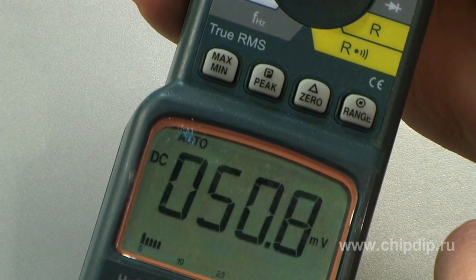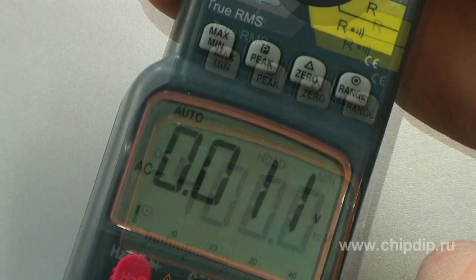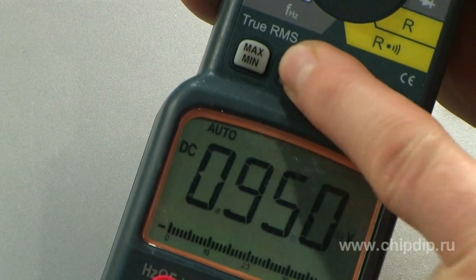Function MAXMIN remembers maximum and minimum readings. Function ZERO performs relative measurements. Function PICK carries out PICK measurements.